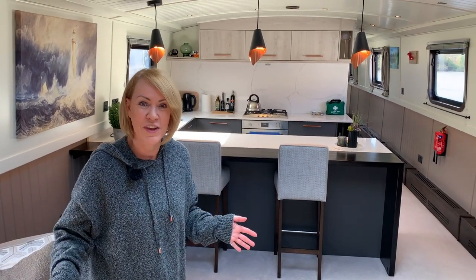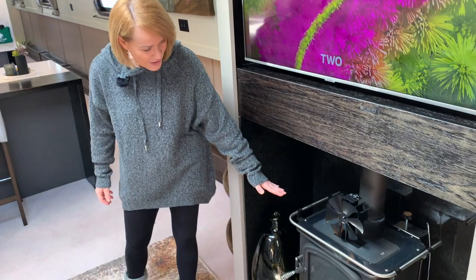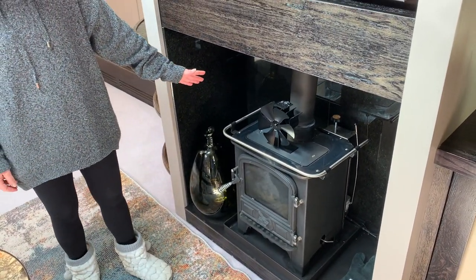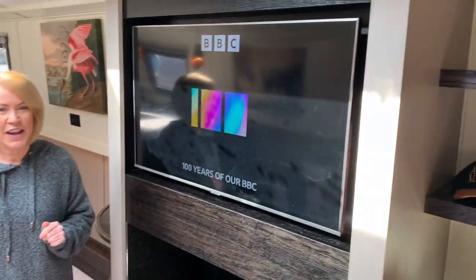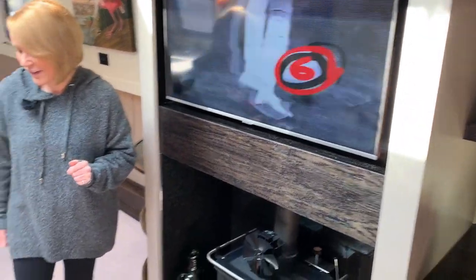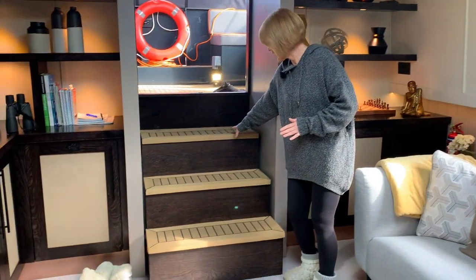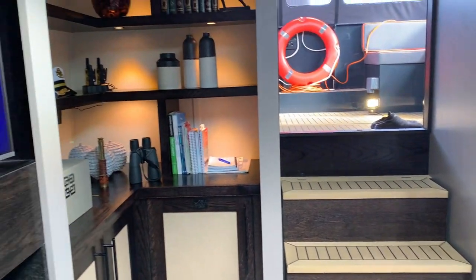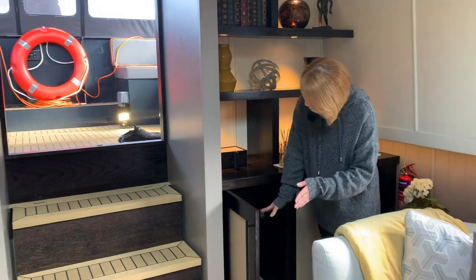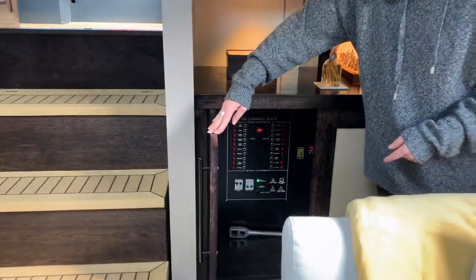Just like our boat, it's a reverse layout, but you walk straight into the lounge area, or the saloon. So you've got a diesel stove in this boat, basically powered by diesel from your engine. There's a lovely TV above the stove. And look at the colour coordination of this boat - look at the steps. Beautiful. They have all their electronics in a cupboard here, stowed away nicely.